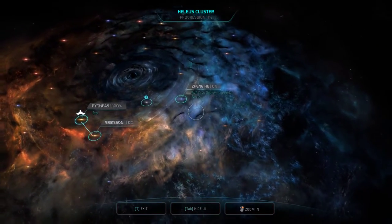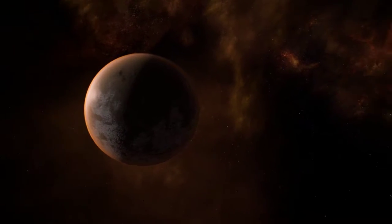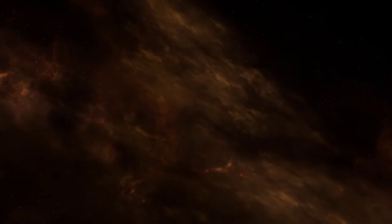We need to go back to the Nexus, but nobody said we can't explore, right? So let's get to it. That's what we're out here for. We're taking the boat out for a spin.